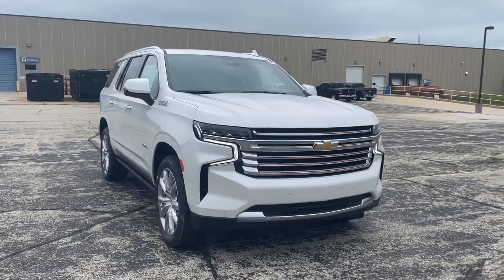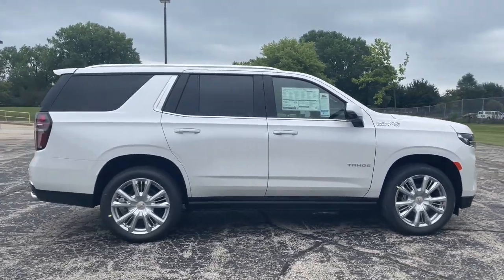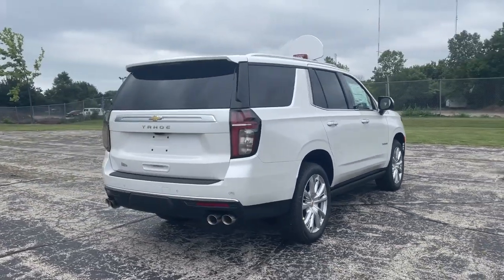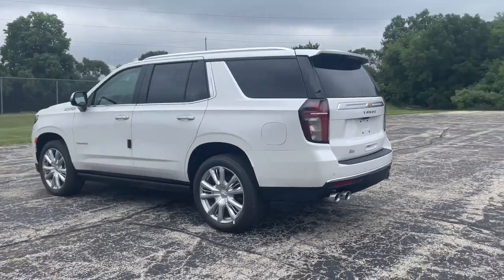Get into the 2023 Chevrolet Tahoe. The Tahoe delivers the power and capability of a full-size SUV, state-of-the-art technology to keep you safe and connected, a serene cabin loaded with amenities, and impressive fuel efficiency. The following are some of this vehicle's highlighted options.